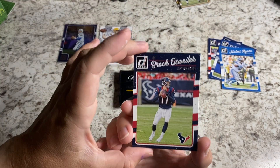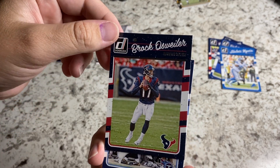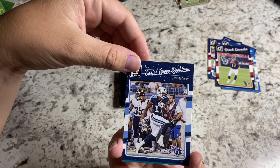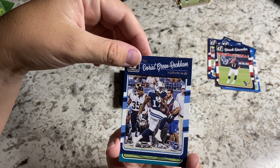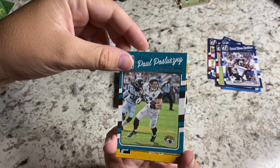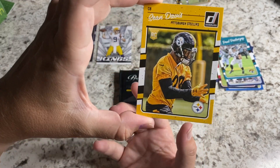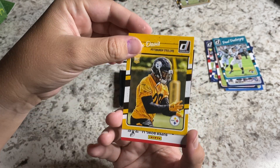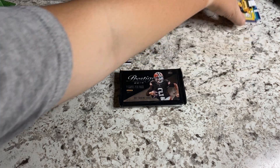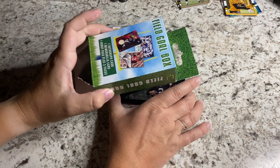Brock Osweiler — there's a former Sun Devil right there. It's the only reason I know how to pronounce that last name. He's still making a pretty penny, I believe. Odell Green-Beckham — not the Beckham that you might want to pull. A rookie card for Sean Davis — Sean Davis with the Steelers. Very nice. So not terrible — I don't think there's anything too crazy out of that pack.